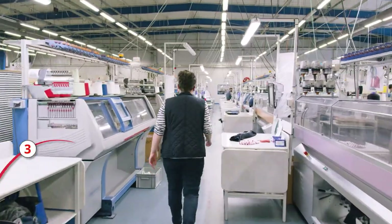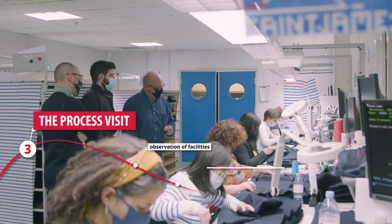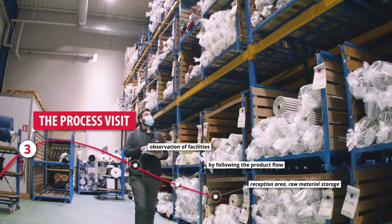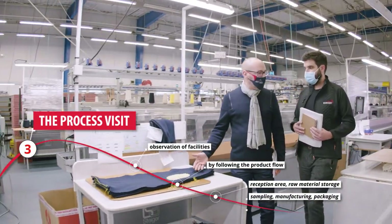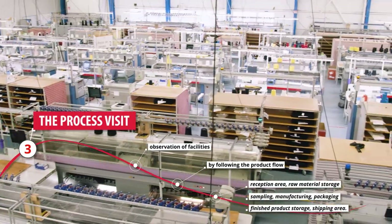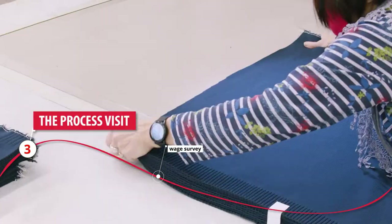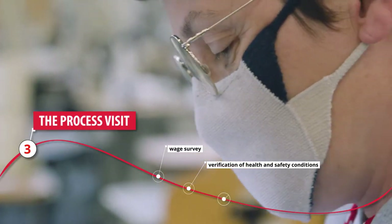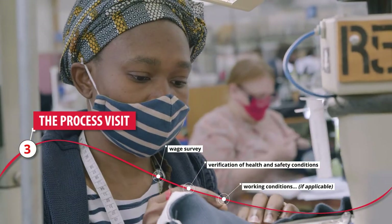The third stage is the process visit. The auditor observes the company's facilities with you by following the product flow: reception area, raw material storage, samples bank, processing, preparation, finished product storage, and shipping area. The auditor also takes this opportunity to interview employees to verify, among other things, health and safety conditions, salary conditions, and so on if applicable.